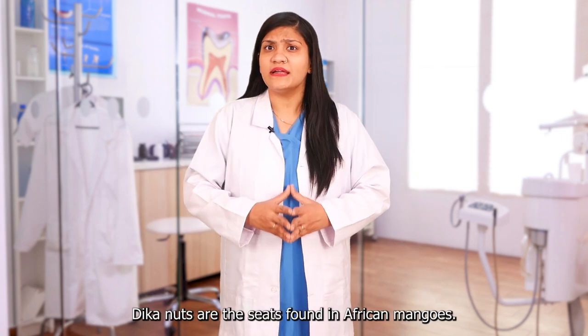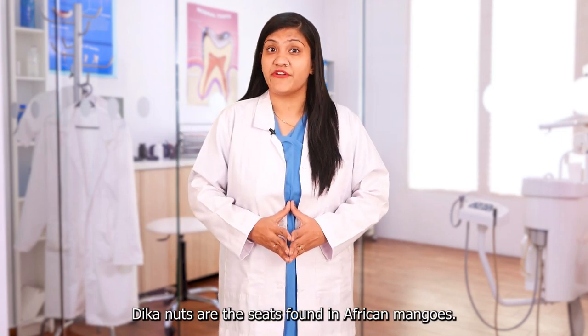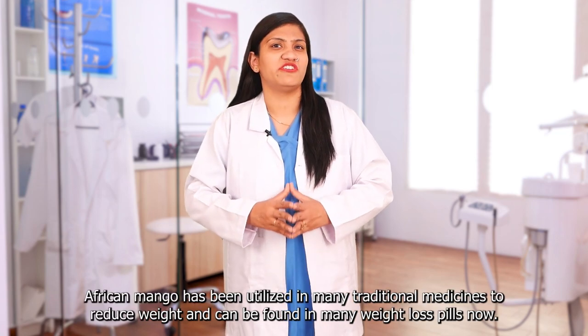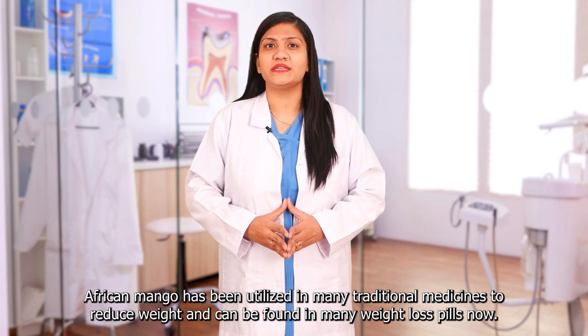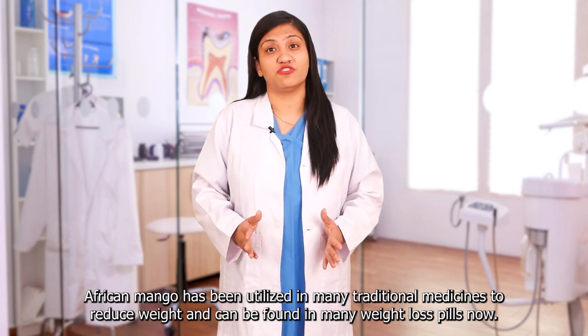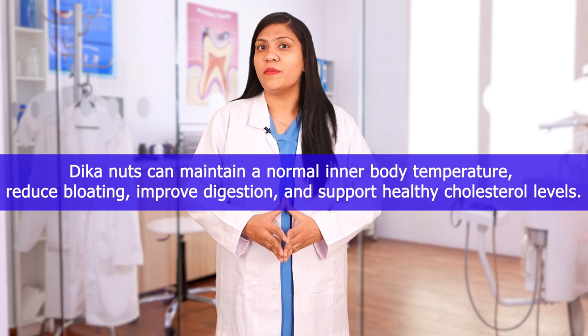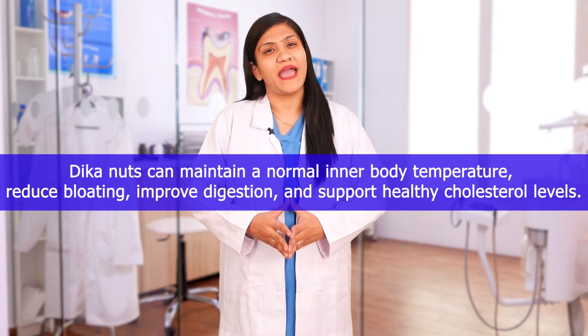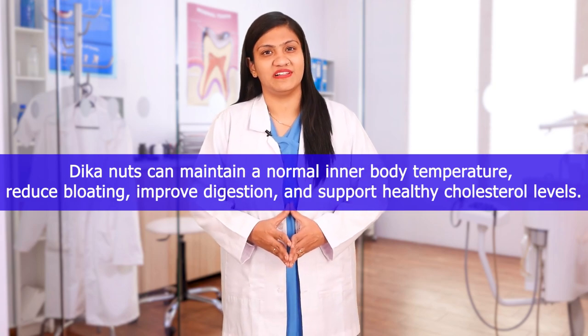Deca Nut: Deca nuts are the seeds found in African mangoes. African mango has been utilized in many traditional medicines to reduce weight and can be found in many weight loss pills now. Deca nuts can maintain a normal inner body temperature, reduce bloating, improve digestion, and support healthy cholesterol levels.